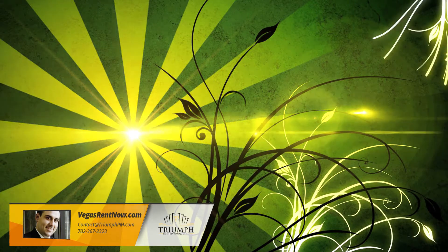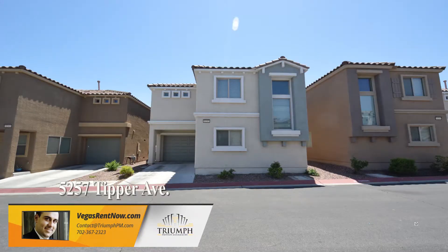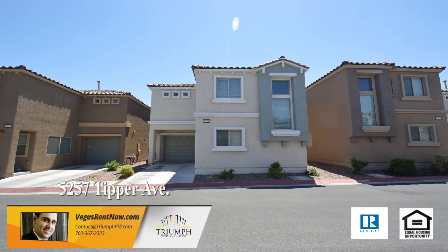Triumph Property Management in Las Vegas, Nevada presents a two-story house on 5257 Tipper Avenue in Las Vegas, Nevada.